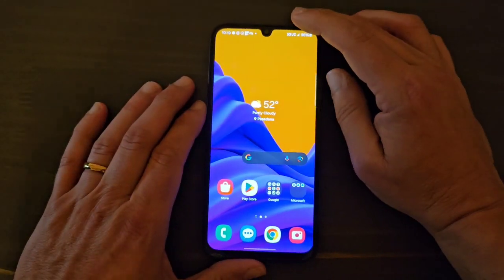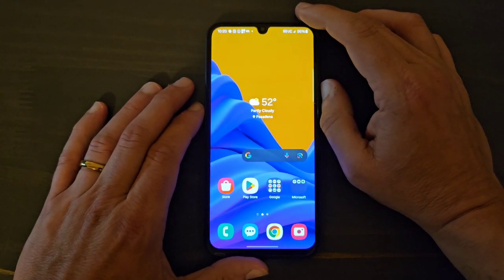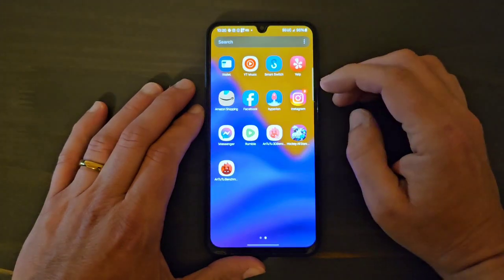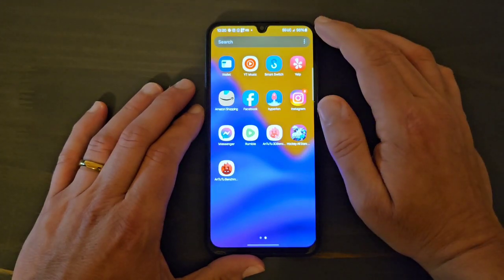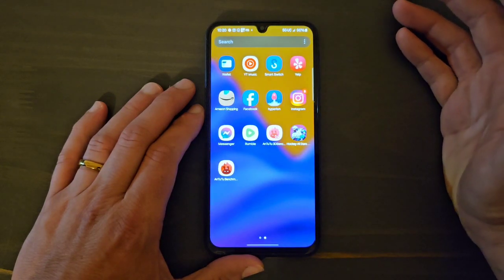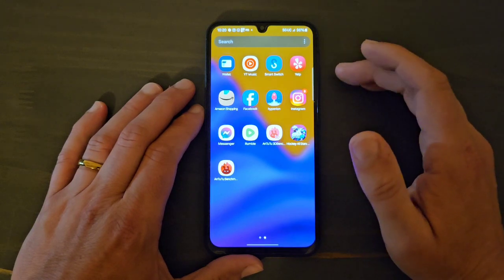I'm going to exit the game. You can see that the game is playable, so you can actually play some games on this device. I haven't played other games yet, but as far as this one is concerned, it plays fine. I know a lot of you are heavy gamers, but you can play this game without any issues.